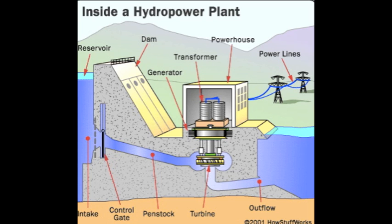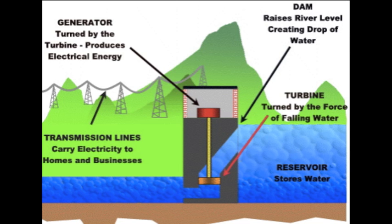Gravity causes it to fall through the penstock inside the dam. At the end of the penstock, there is a turbine propeller, which is turned by the moving water. The shaft from the turbine goes up into the generator, which produces the power. Power lines are connected to the generator that carries electricity to people's homes.